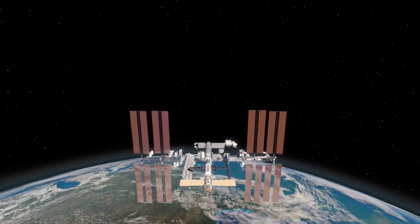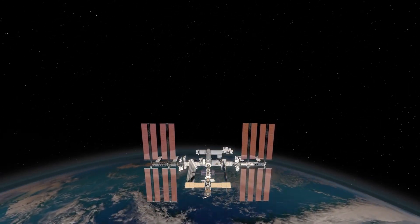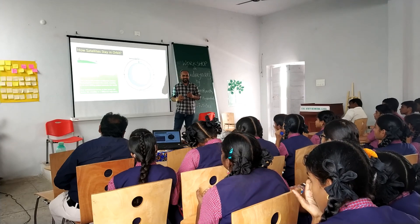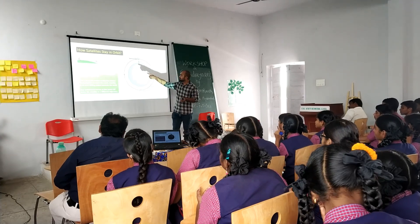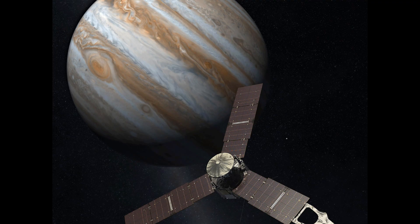That velocity is matched to the curvature of the Earth — the curvature of the planet. If Jupiter has some other curvature, being the biggest planet, then the speed will be different. The speed and the altitude will be different when you calculate, so then you can make it into orbit.